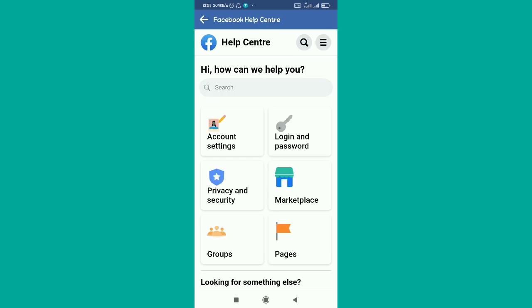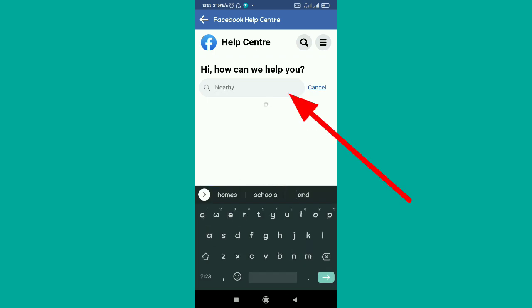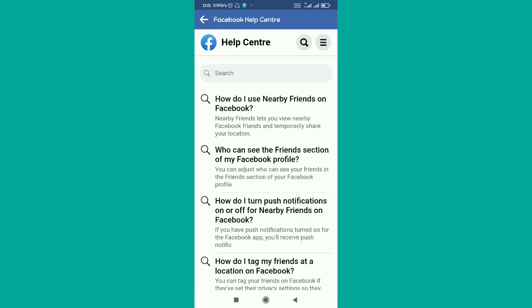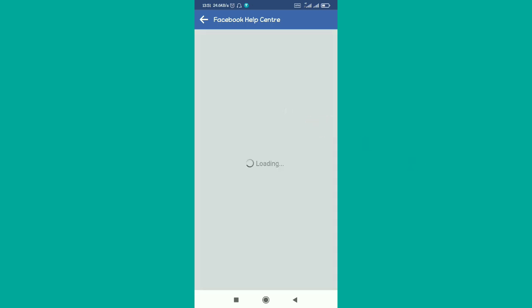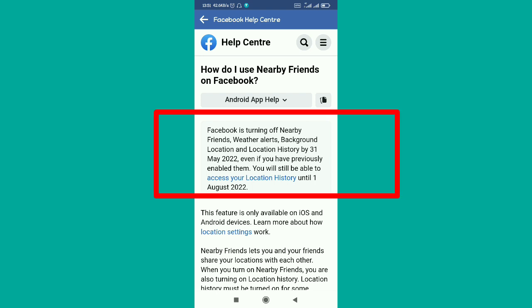In the search option, type 'nearby friends' and select the first result. This is what will show on your screen: 'Facebook is signing off Nearby Friends, weather alerts, background location, and location history by May 31st.'